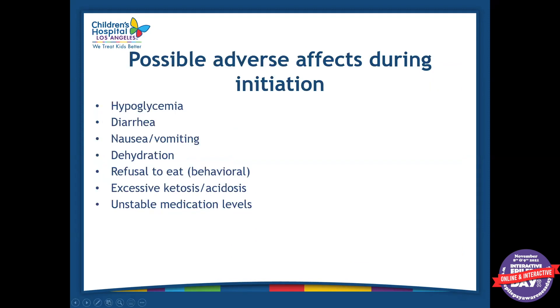Some of the possible adverse side effects of diet initiation are hypoglycemia, diarrhea, nausea and vomiting — sometimes if they're not used to high-fat meals, they may not tolerate it well the first couple of days. Dehydration could be a side effect, which is why we really encourage fluids. Some patients may refuse to eat or dislike the consistency of the meals. Also, excessive ketosis or acidosis can occur, especially if they're on certain medications like Topamax, which increases the risk of acidosis, or if they have unstable medication levels — but we monitor all of these things while they're here.